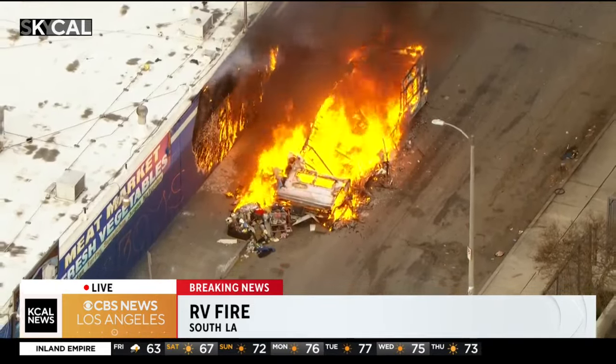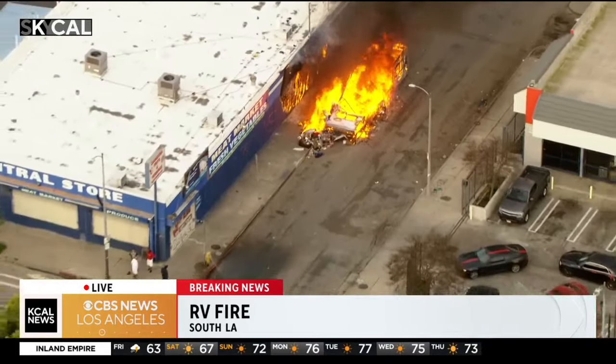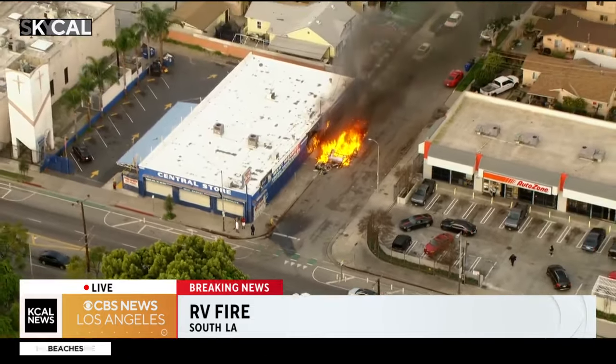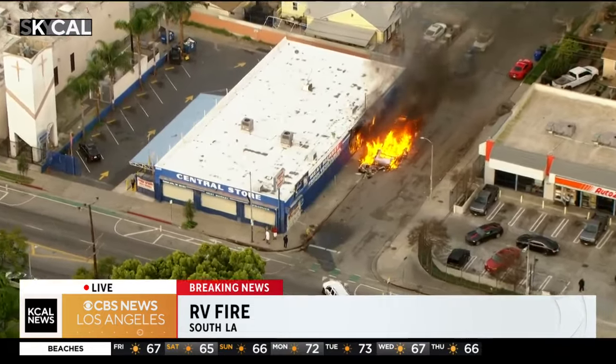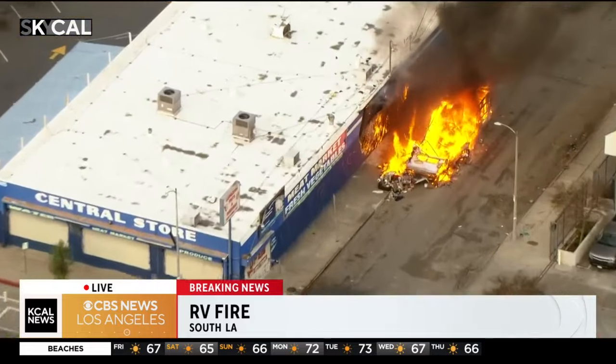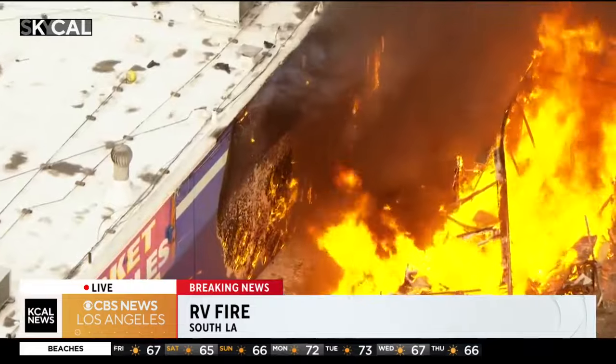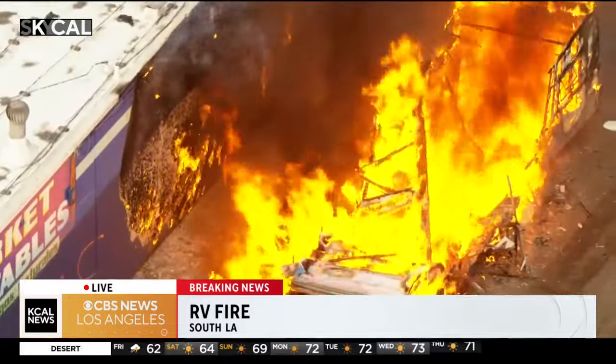LA City Fire has not gotten on scene yet. No firefighters here, and you can see this general store right here on the corner is also starting to catch fire. I've been trying to listen to LA City Fire frequencies and have not heard a call out yet for this fire, so it's unclear if anyone has actually spotted this fire and called 911 yet.